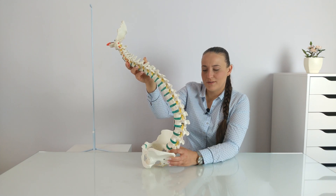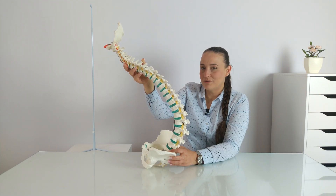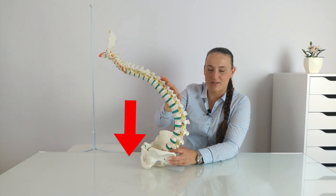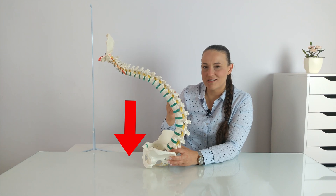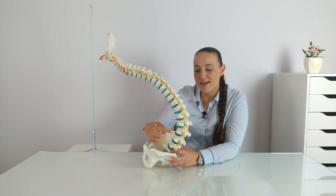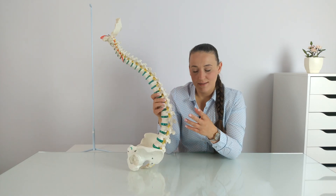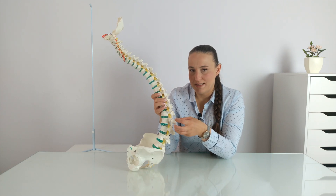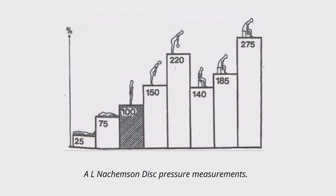In this hunched position, our muscles don't need to be tense or work, and our body weight hangs on the structures of the spine. So we start to overload our ligaments, our vertebrae, and our intervertebral discs. While sitting, we also increase the loading on the intervertebral discs, and this has been clinically proven many times.